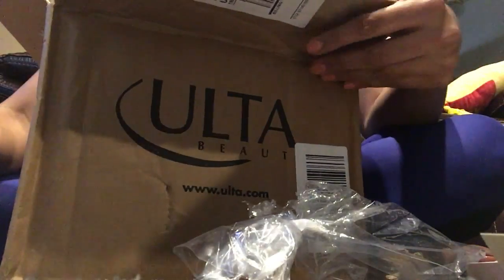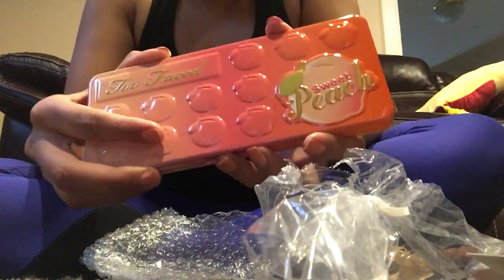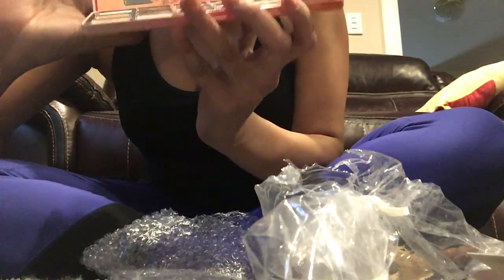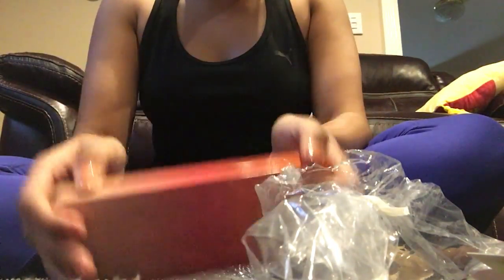Yes guys, I'm so excited for my palette — I've finally got my hands on this and I'm so excited to use it. I'm sure I'll make a tutorial on how to use it, so till then stay tuned. Thank you so much for watching my videos, see you soon, love you guys, bye!